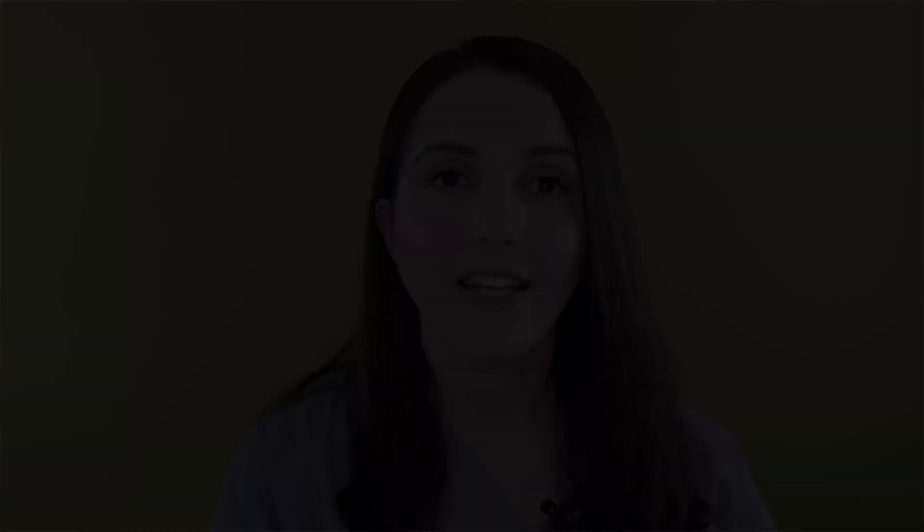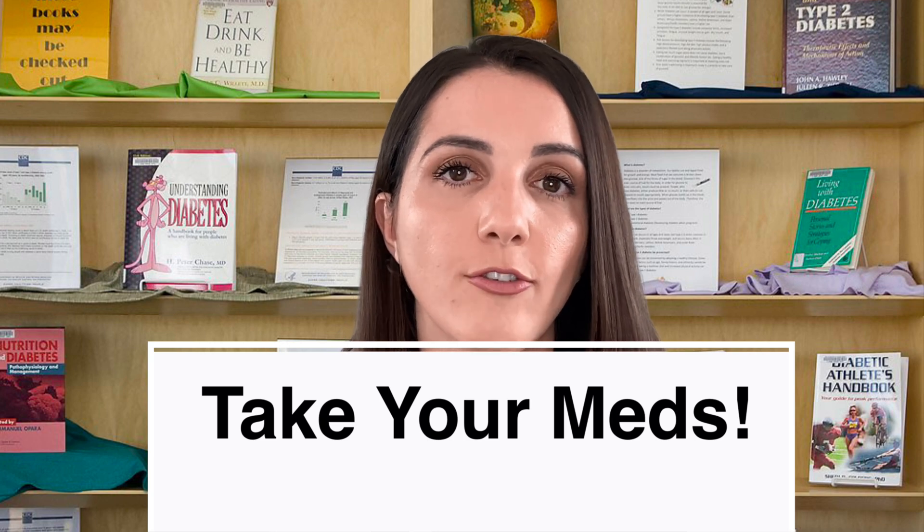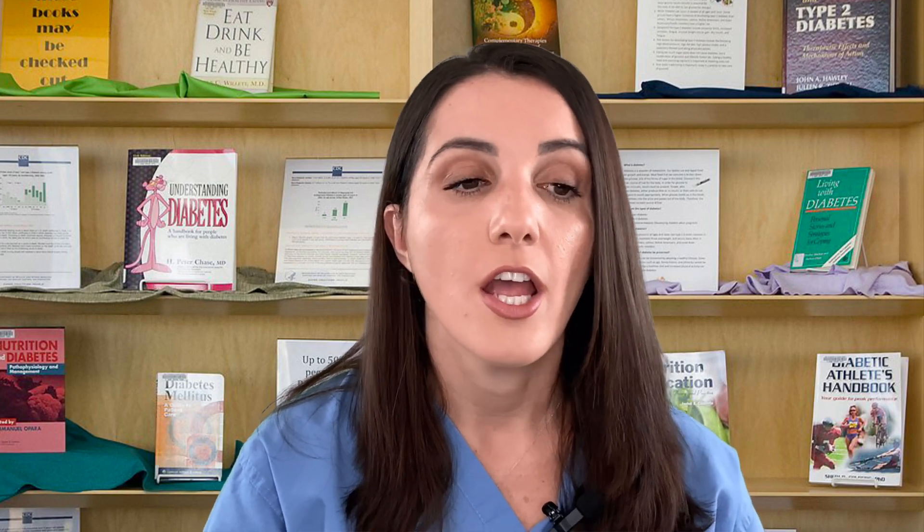Taking your medications as directed cannot be overemphasized. You want to make sure you're taking your insulin the proper way and taking whatever medications you're on the way you were directed. Some medications might be taken on an empty stomach, like Rybelsus, which is a newer GLP-1 medication — there's a reason why it has to be taken in the morning with a four-ounce glass of water. You want to make sure you're taking your medications regularly because that's how they work. If you're skipping them, you're causing highs and not maintaining the therapeutic level you should.